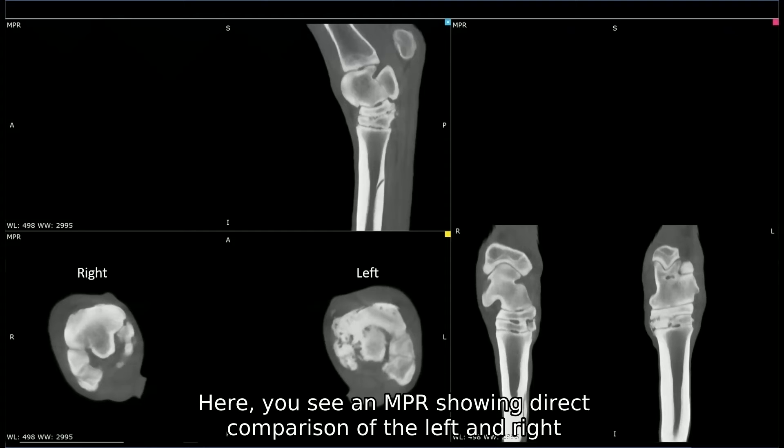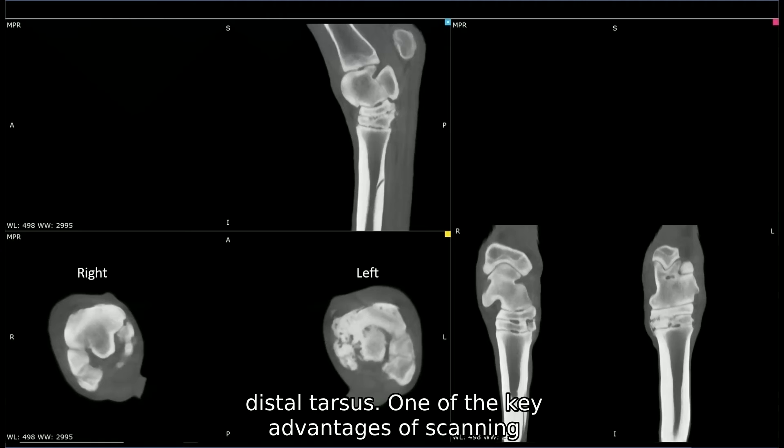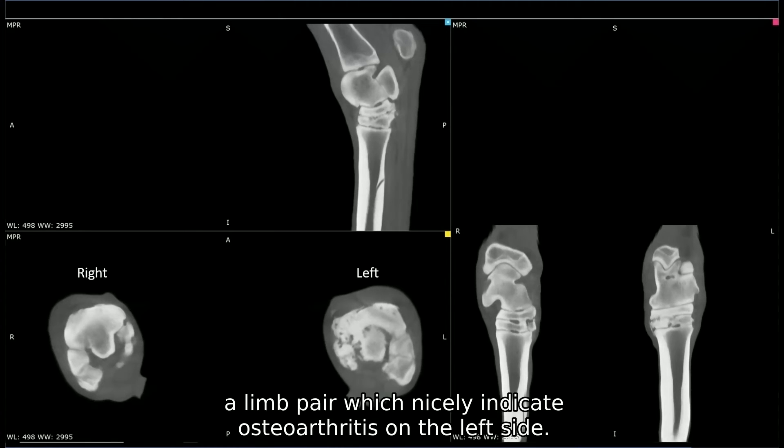Here you see an MPR showing direct comparison of the left and right distal tarsus, one of the key advantages of scanning a limb pair, which nicely indicates osteoarthritis on the left side.